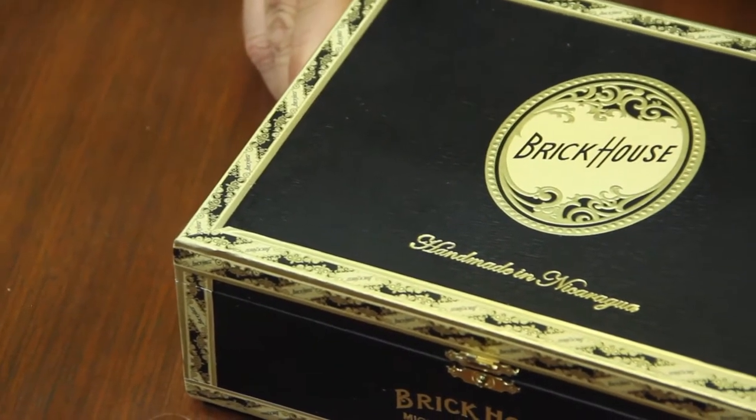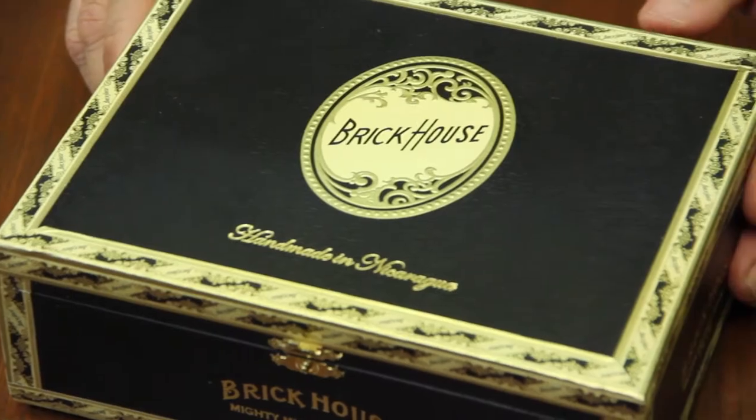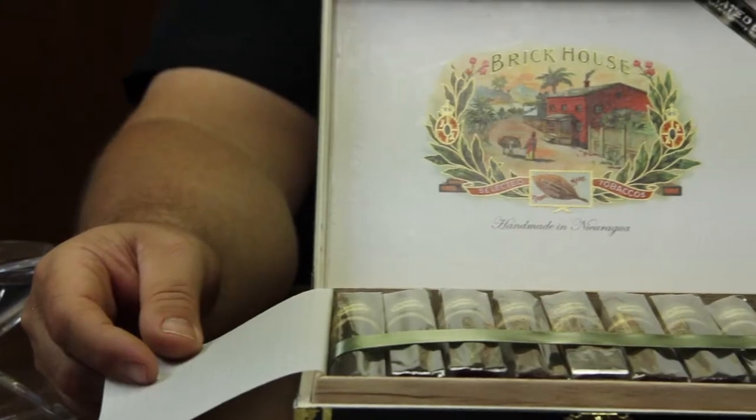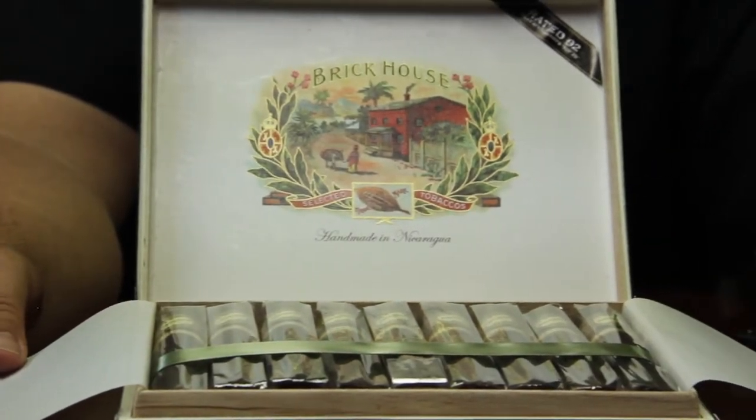The Brick House Mighty Mighty Maduro is not only my favorite Brick House, but it's also made with the Aeroporoco wrapper. This is a 6x60 with a Maduro wrapper.